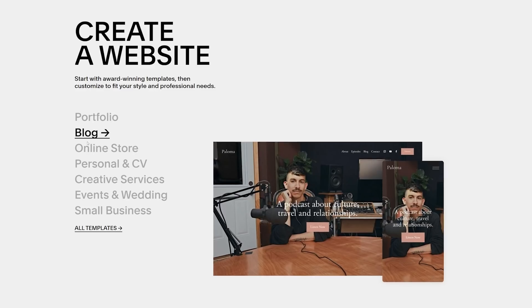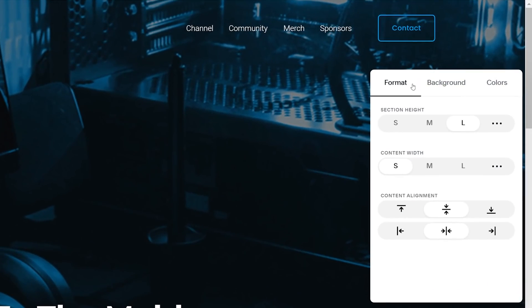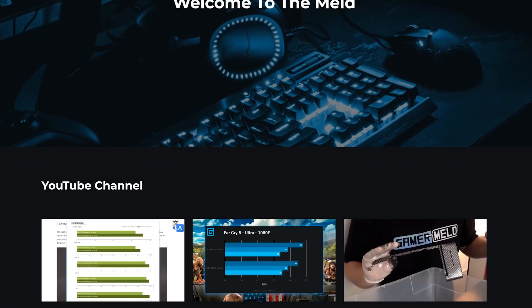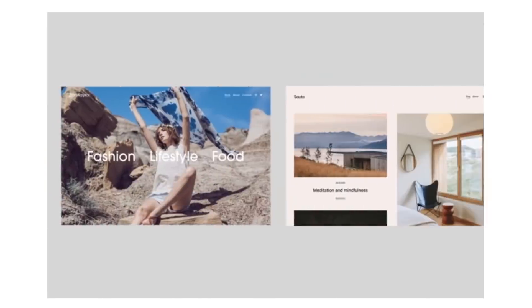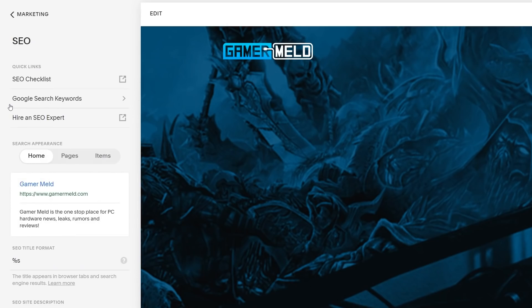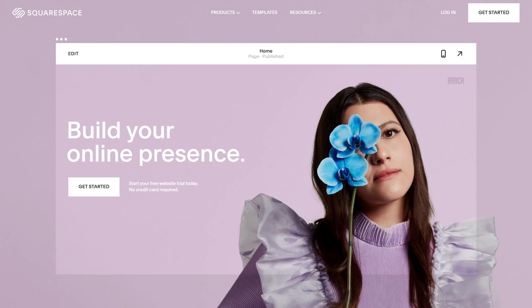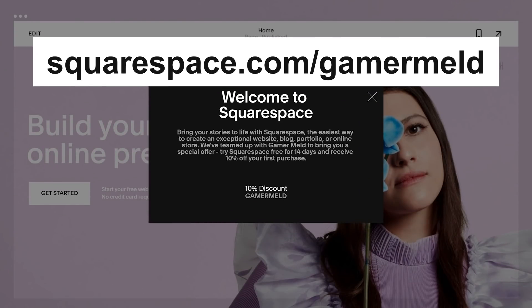You can build your very own website without any coding with today's sponsor, Squarespace — the online tool that makes it easier than ever to build your own website. It's not just easy, but the templates are fast and they look great, which is why I built Gamermel.com using Squarespace long before they approached me to be a sponsor. Squarespace has everything you need: e-commerce tools for an online store, easy-to-understand search engine optimization, email marketing, and so much more. Head to Squarespace for a free trial, and when you're ready to launch, use squarespace.com/gamermel to save 10% off your first purchase of a website or domain.